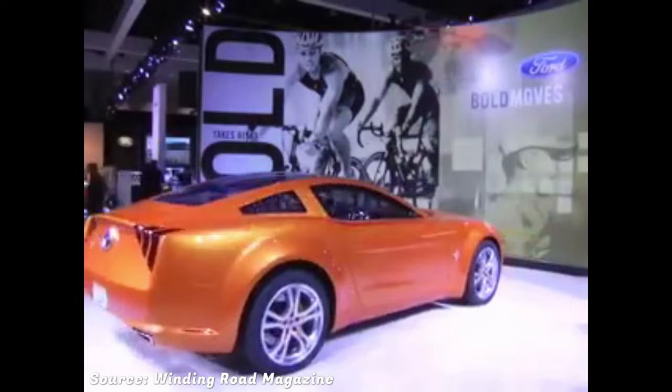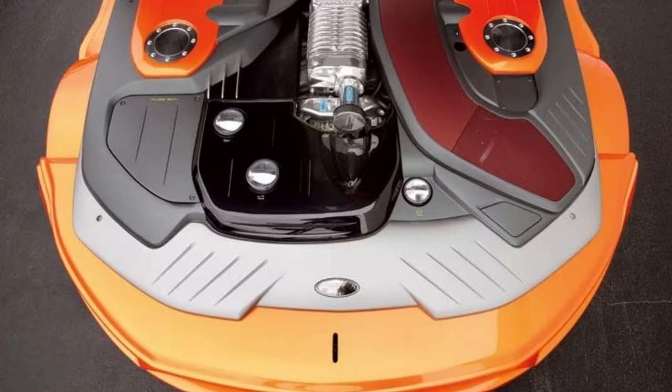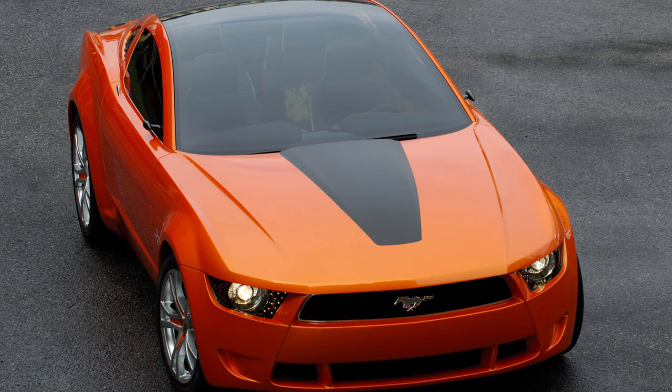Mustang Gugiero Concept. Unveiled at the 2006 Los Angeles International Auto Show, this concept car is based on the 5th generation Ford Mustang. It features a more compact appearance with a reduction in rear overhang and a wider body that expands by 3.15 inches towards the rear, along with a longer hood giving it a fastback look. Under its hood, the concept was powered by a 4.6-liter modular V8 engine tuned to produce over 500 horsepower with the help of a twin-screw supercharger. The engine was fitted with fuel injectors from the Ford GT, providing a larger air intake and improved exhaust flow. The Gugiero Mustang concept influenced the design cues of the 2015 Ford Mustang.